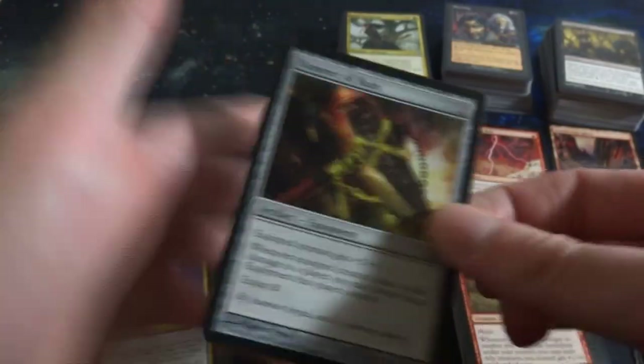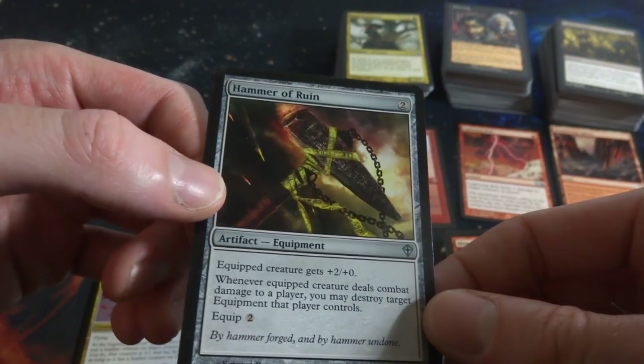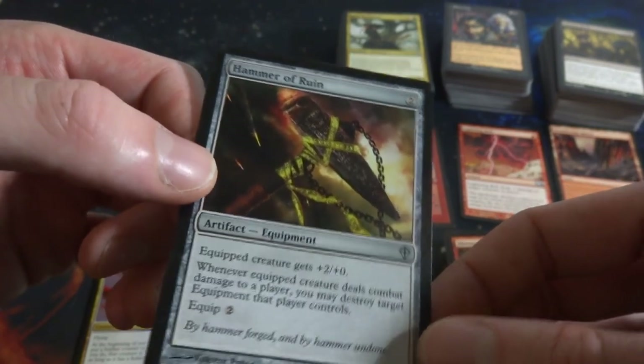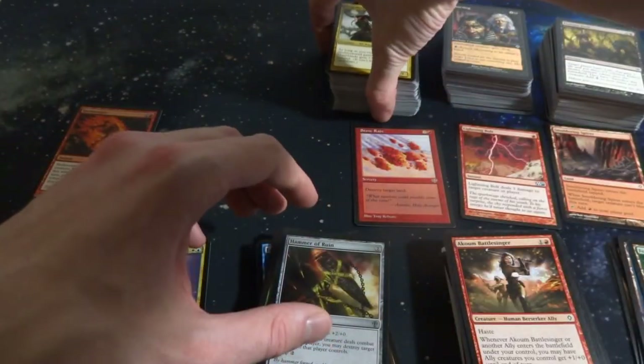Another Akrum Battlesinger. Hammer of Ruin - two mana. Equipped creature gets plus-2 plus-0. Whenever equipped creature deals combat damage to a player, you may destroy target equipment that player controls. It's a 2-2, equipped for two. That can help remove some threats on the board.